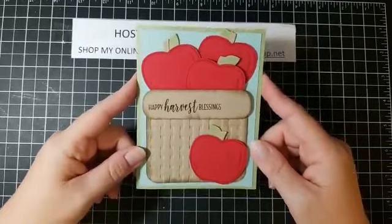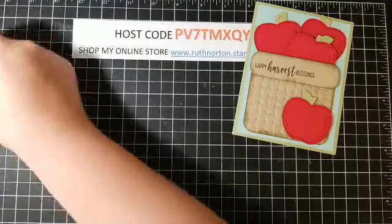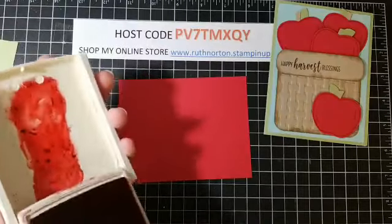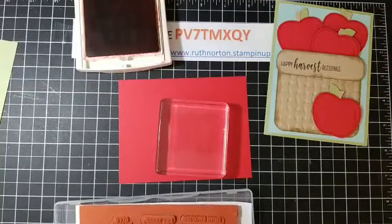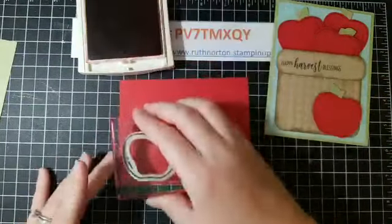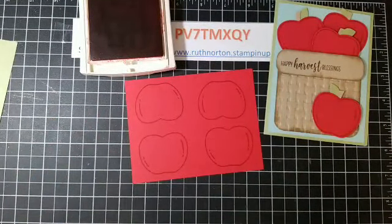Now we're going to make the card — using the Harvest Hello stamp set, isn't it adorable! We're going to start with our apples — stamp and punch them. I have a piece of Real Red cardstock and Real Red ink. I'm going to stamp four apples. You can stamp them on white if you want to color them with blends or watercolor, but I chose to do red on red to keep it simple.